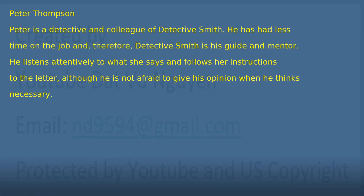Number 2: Peter Thompson. Peter is a detective and colleague of Detective Smith. He has had less time on the job and, therefore, Detective Smith is his guide and mentor. He listens attentively to what she says and follows her instructions to the letter, although he is not afraid to give his opinion when he thinks necessary.